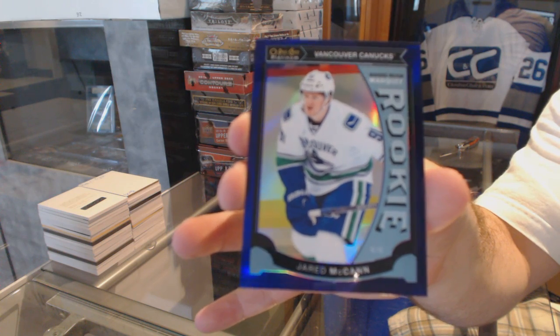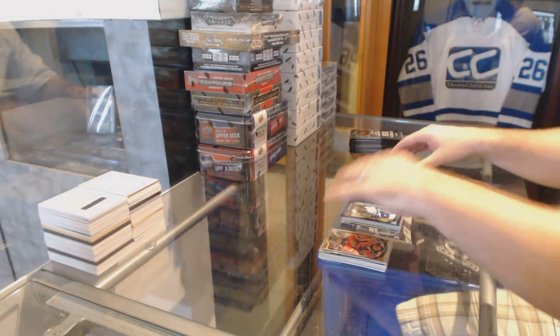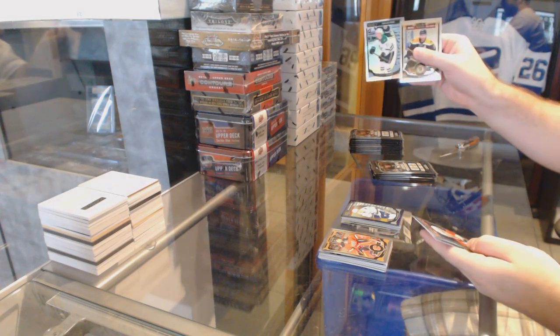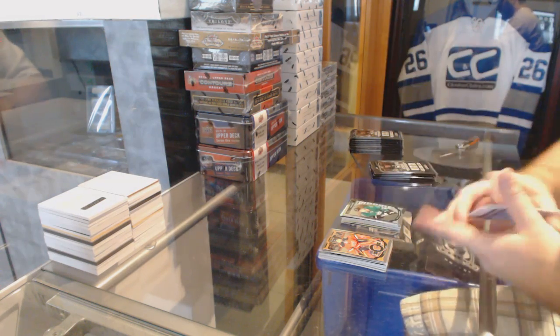That's pretty sexy. Purple marquee rookie number 25, Jared McCann. A white ice rookie number 2199 of Devin Shore, and a marquee rookie of Matthias Janmark.